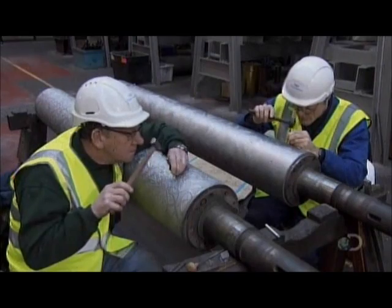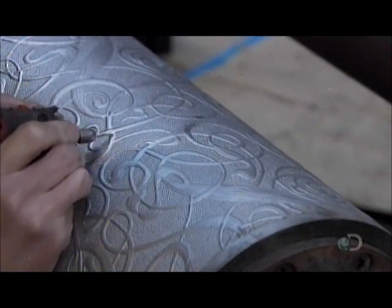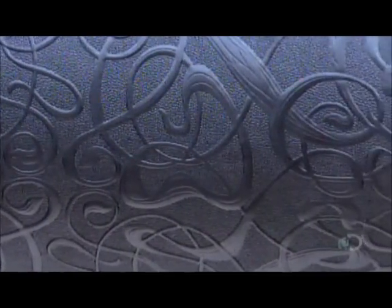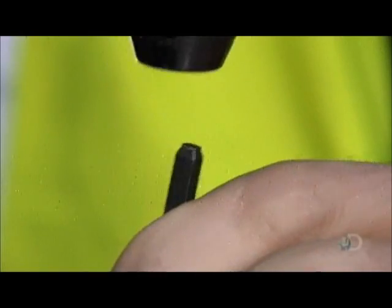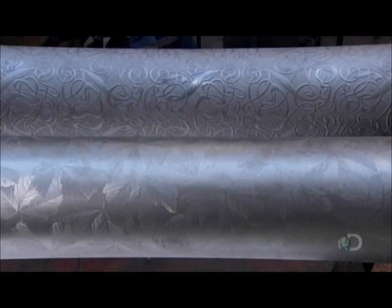Meanwhile, in another part of the factory, craftsmen repair trouble spots on other rollers. The work has to blend in perfectly. The craftsmen do their jobs with a finesse that comes from natural skill and years of practice. One false move, and the entire pattern could be ruined. But the touch-ups are perfect, and these rollers are now ready for the production line.